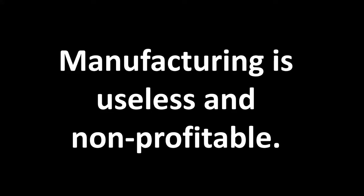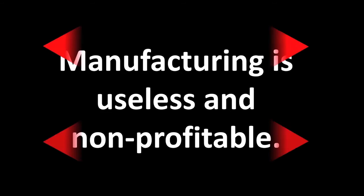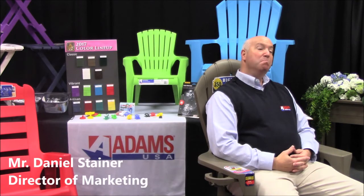Is manufacturing useless and non-profitable? We produce millions of chairs annually and tens of thousands on a daily basis.